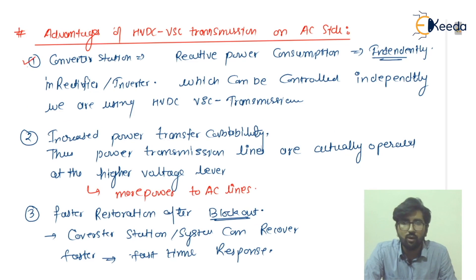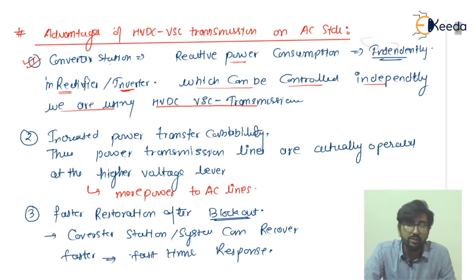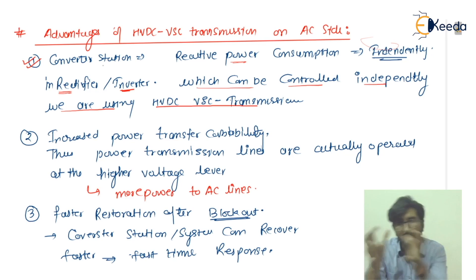Now discussing advantages on the AC side when using HVDC VSC transmissions. The first AC-side advantage: reactive power consumption in the converter station can be controlled independently in the rectifier and inverter. Please remember, in the converter stations we are using IGBT chipsets, which is what is wholly called HVDC VSC transmission.